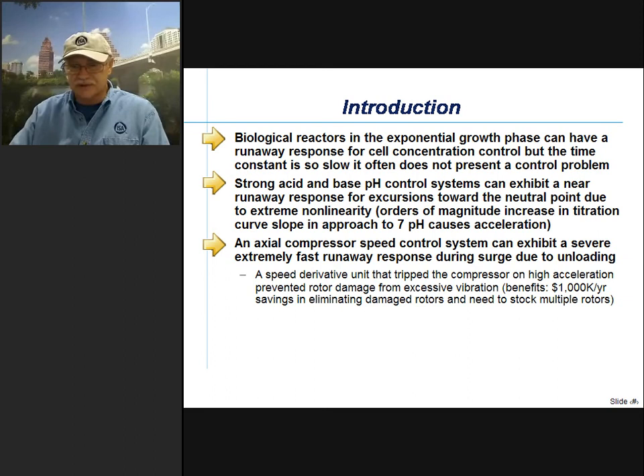I personally had experience with an actual compressor speed control system that can exhibit a severe, extremely fast runaway response during surge due to unloading. Within a second or two, we could get into trouble. So we installed a speed derivative unit that tripped the compressor on high acceleration, preventing rotor damage from excessive vibration. The benefits were over a million dollars a year in savings by eliminating damaged rotors and the need to stop multiple rotors. It was a very unique, very large axial compressor.